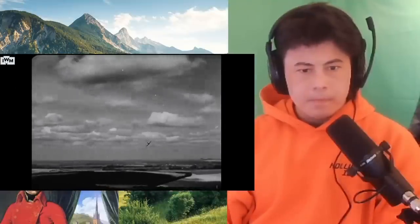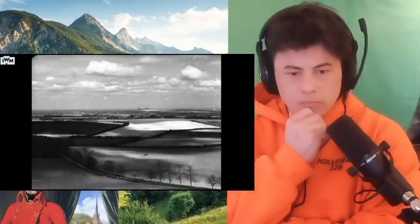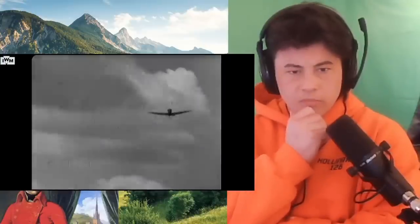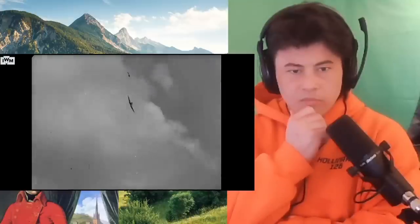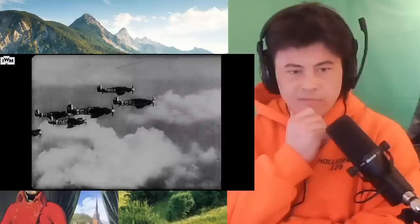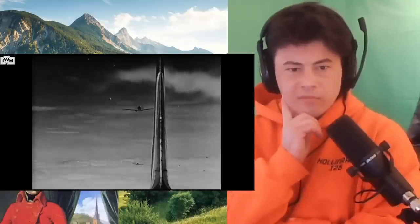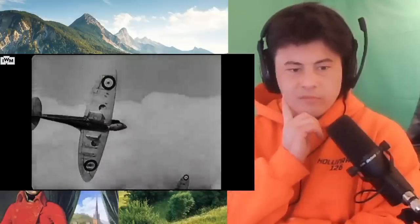This is Britain's best-known fighter aircraft, the Spitfire. We Americans in Britain know the Spitfire — we've seen it in action, many of us have flown it in action. Believe me, the Spitfire has got what it takes. During the Battle of Britain, a mere handful of Hurricanes and Spitfires worked with Britain's anti-aircraft command, and between them they knocked all hell out of the Nazis.